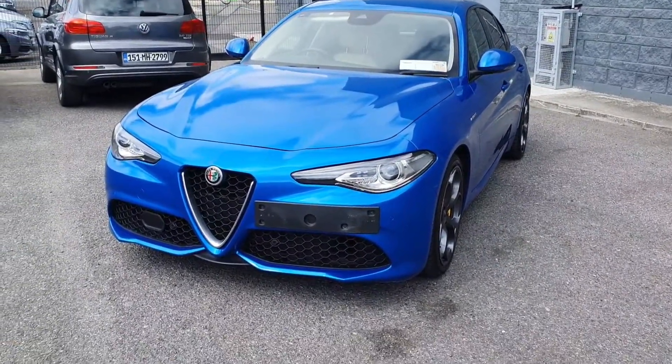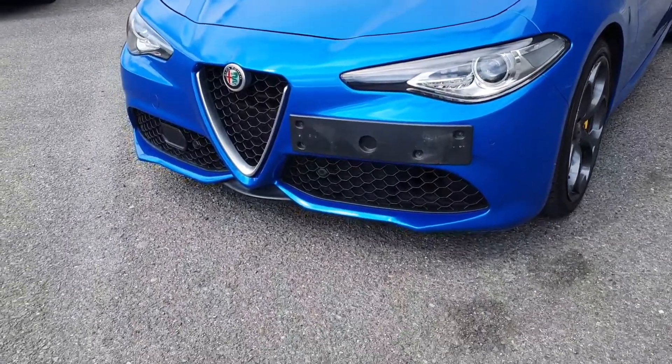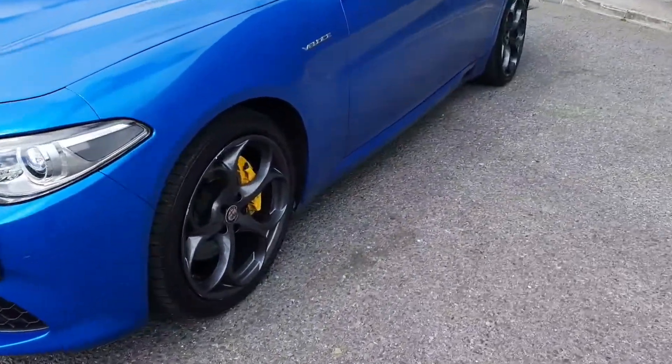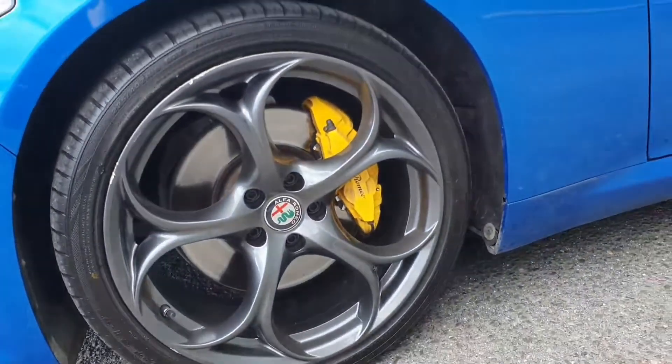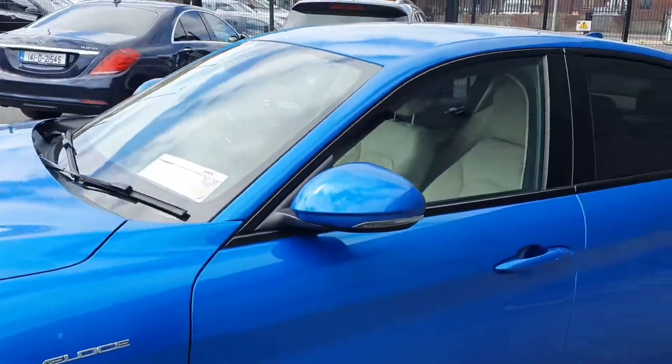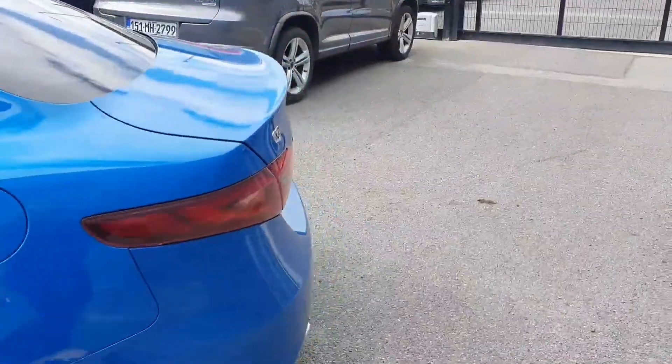With this car you get its LED daytime running lights. You also have your Alfa signature grille there at the front. Your yellow brake calipers along with your 19 inch diamond cut alloy wheels. Around your windows you have your high gloss black trim along with your privacy gloss towards the rear.